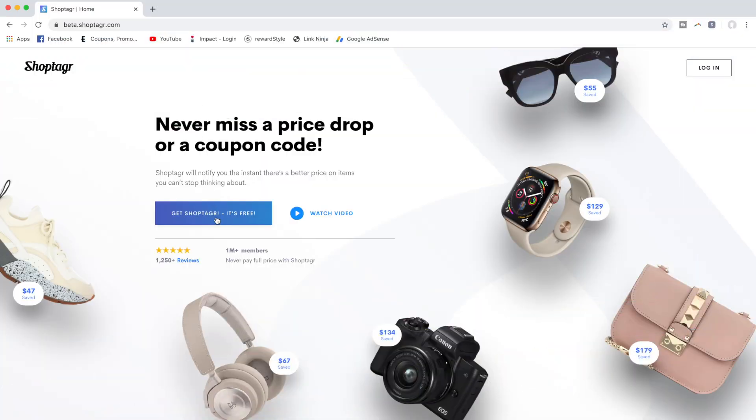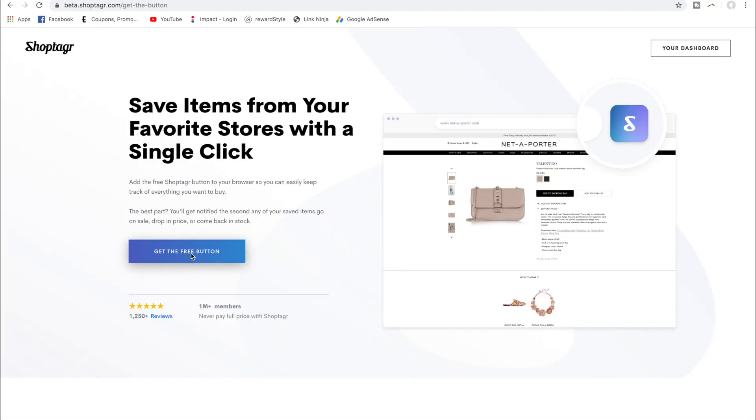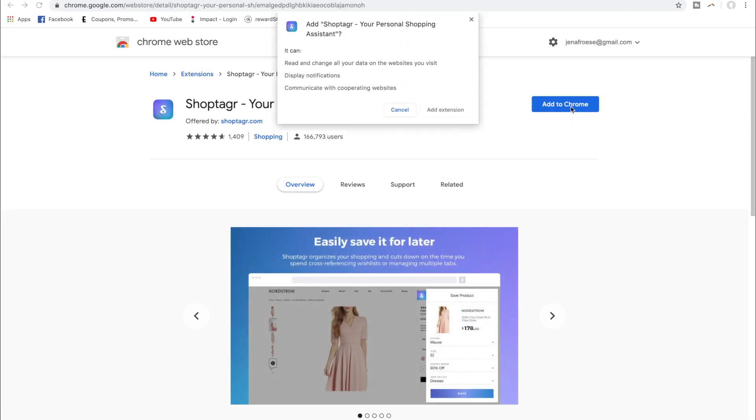Before we get started, I want to do a quick thank you to ShopTagger for partnering with me on this portion of today's video. ShopTagger is a free online shopping tool you can use on your computer or phone. While you're shopping, you can save items to your ShopTagger account and ShopTagger will let you know whether they are on sale or back in stock. All you have to do is go to the ShopTagger website, make an account, and add their browser extension.